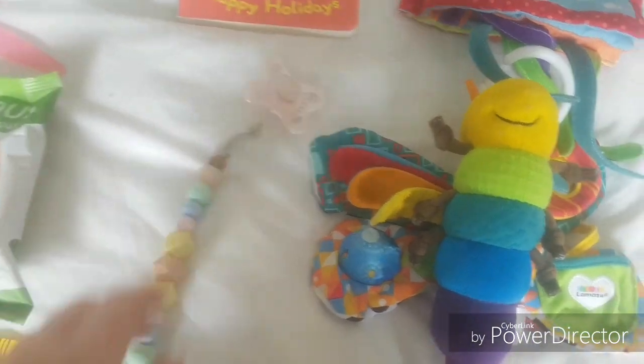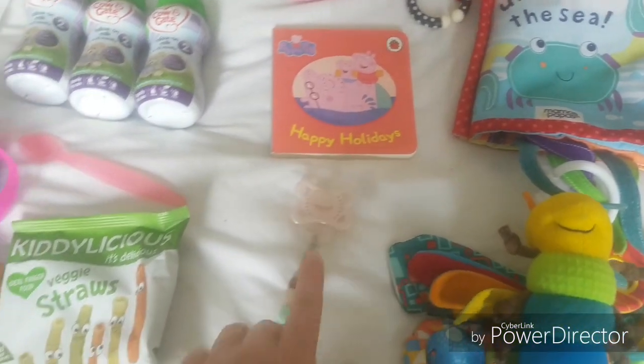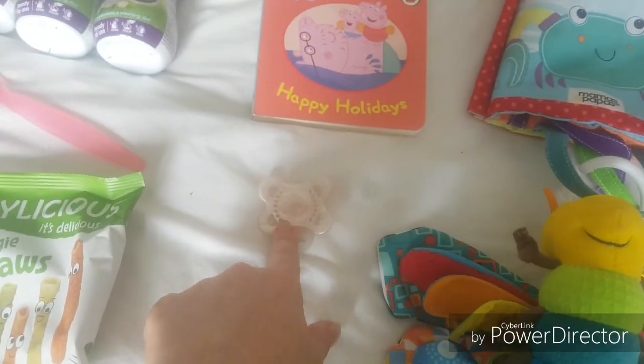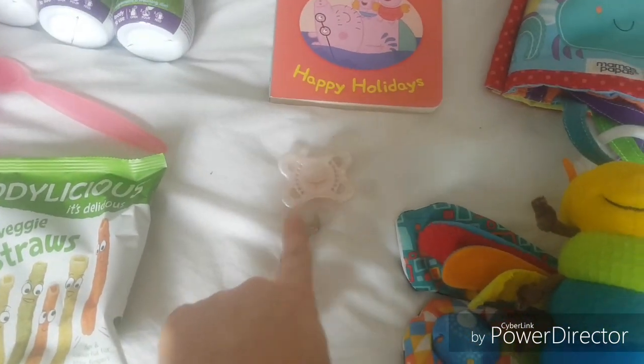We've got one dummy and her dummy clip — I'll probably put another dummy in the bag in case she drops it or loses it. She mainly uses these for sleeping now so I've got that one. We're also going to use this when we take off and land, because obviously you need something to suck on, and for babies if they use a dummy it's a great thing to use for that.